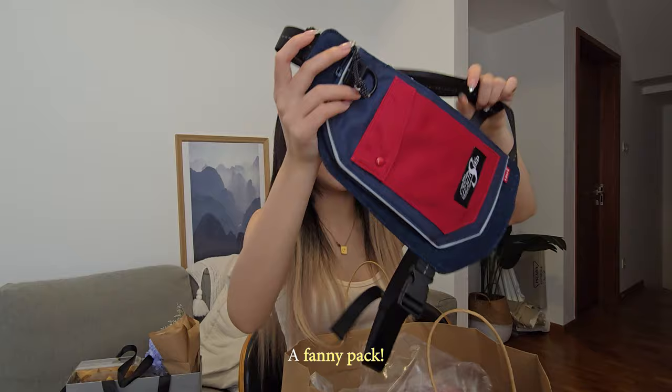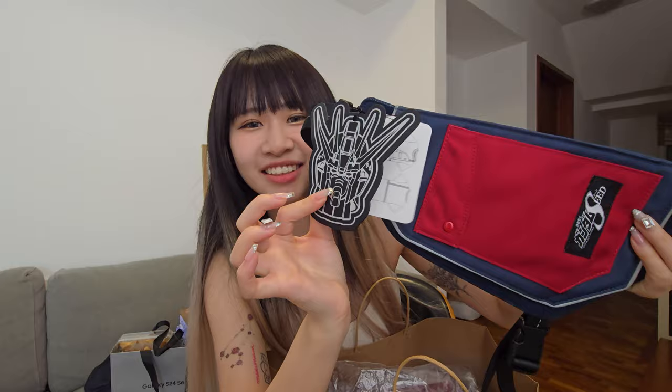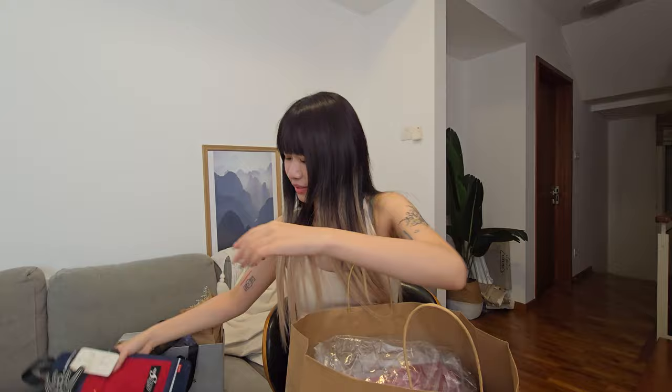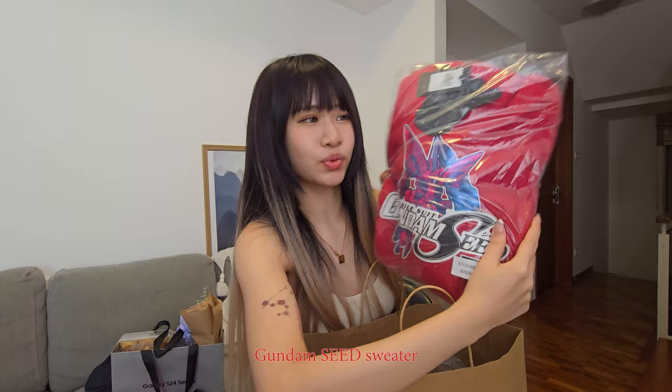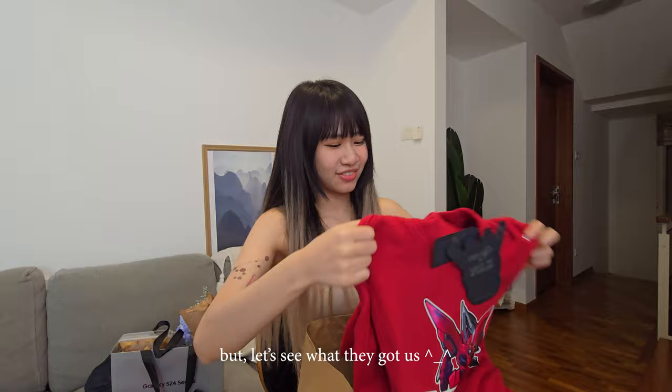This is never going out of style — oh my god, it's so cute though! I really like the tags, it's so cute. I think it's very collectible — I would put this on my sticker wall probably. Next we have the Gundam sweater. The agency actually told me that they weren't expecting me to say yes to this collection, so I didn't really have my size, but let's see what they got.